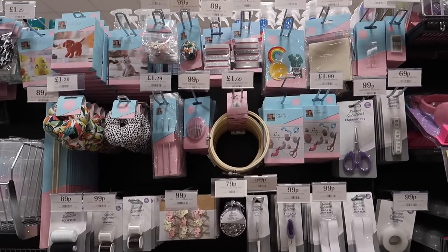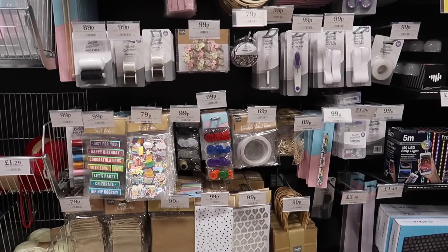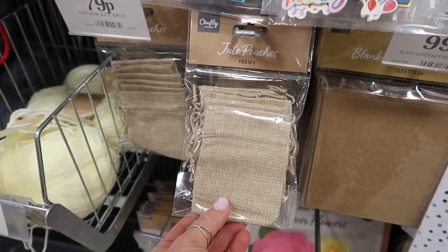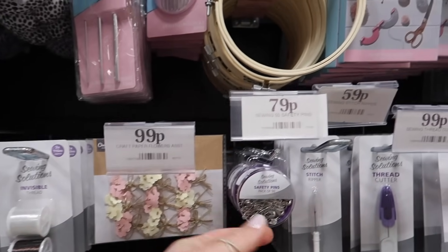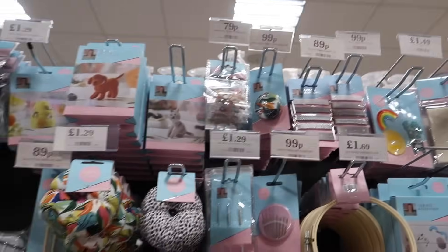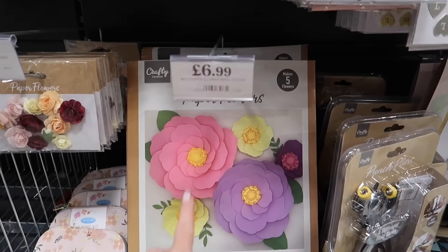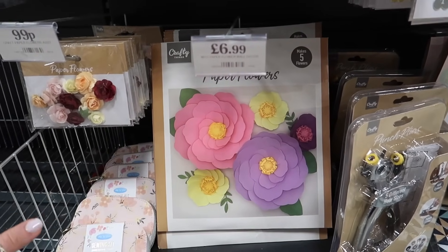I'm not going to go through the crafts section individually, but Home Bargains is underrated for crafts. Apart from the party section, they've got loads of good things — a little pack of six jute pouches for just 79p, little floral things, safety pins, craft scissors, embroidery. And I've even seen Home Bargains re-share someone's reel where they made huge paper flowers with these and it looked so cool.